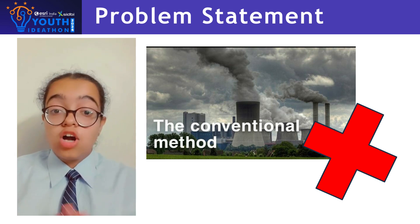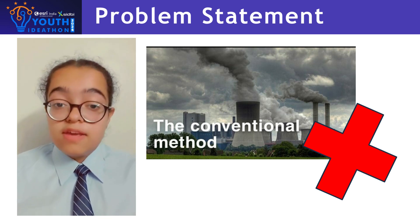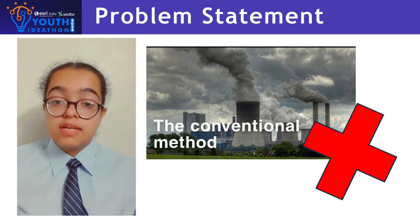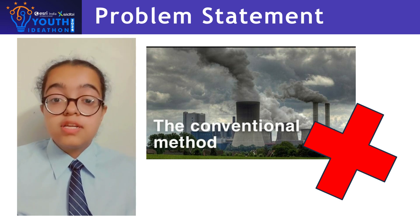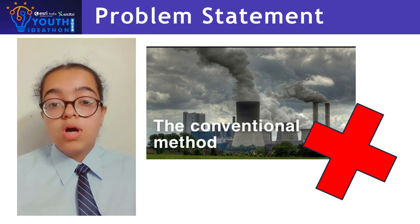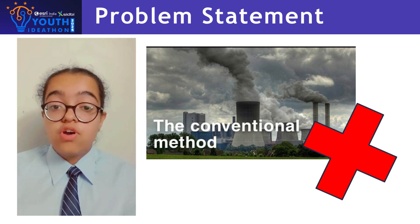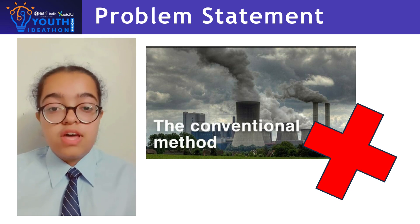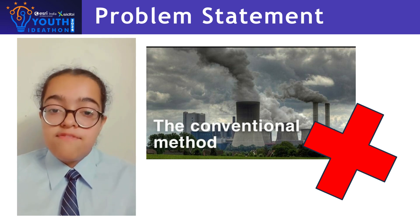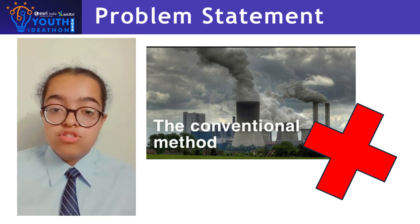Energy demands and consumption are continuously increasing in this world. It is predicted that by 2025, the energy demands would increase up to 24.7 trillion kWh. Coal has been the primary source of energy generation for a long period of time, fulfilling half of the energy demands. Due to the ever-increasing energy demands and consumption, the need for renewable energy is great.